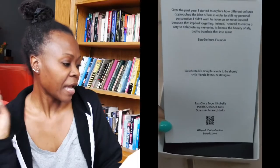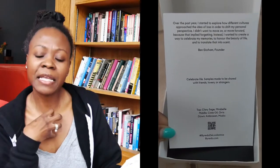Byredo just came out with a new fragrance called De Los Santos — I think it's 'of the saints' or 'by the saints.' It was inspired by the founder, Ben Gorham. He has a statement on the back of the card that came with the fragrance explaining that he was grappling with death — he had lost someone and was trying to figure out a way to come to terms with it. He said, what better way to accept death as a part of life than to celebrate it?